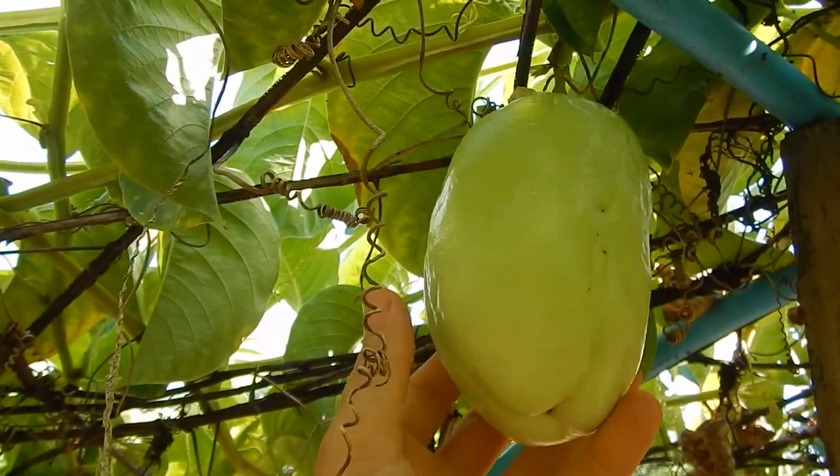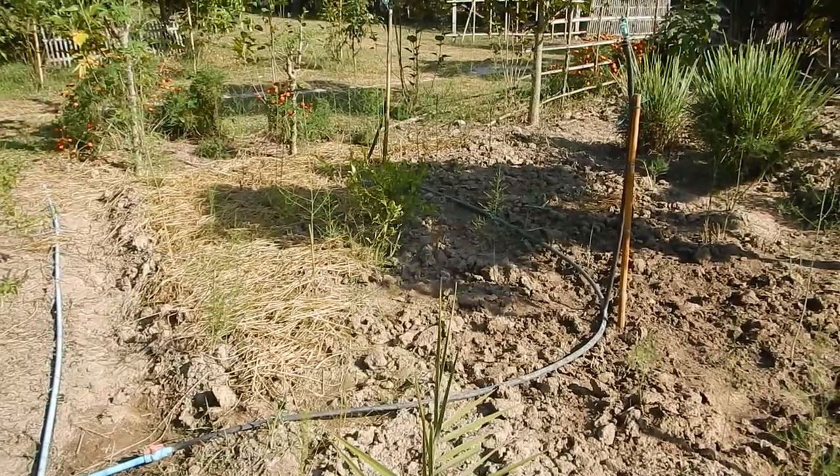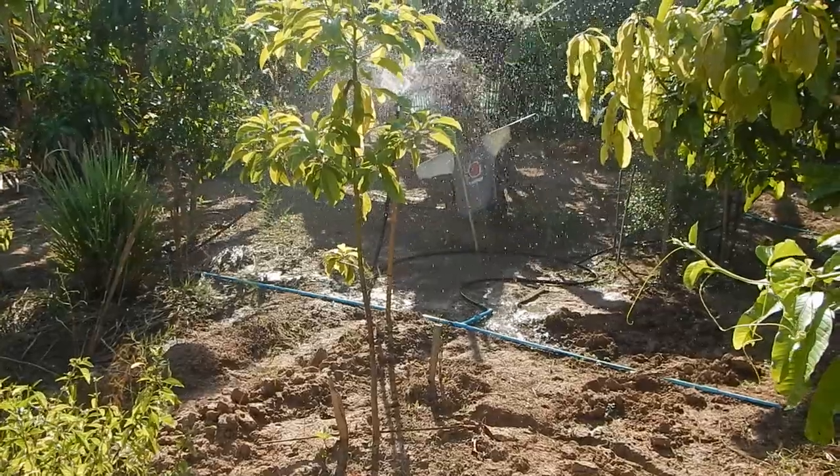Mango flowering. The giant passion fruit.